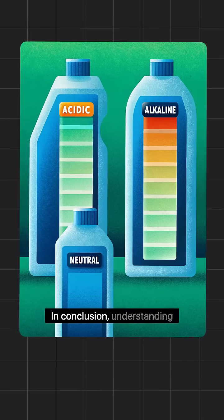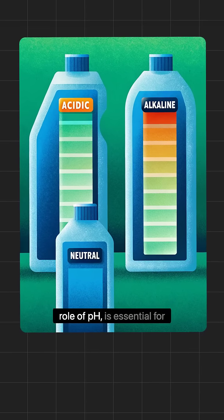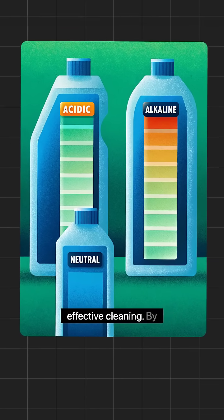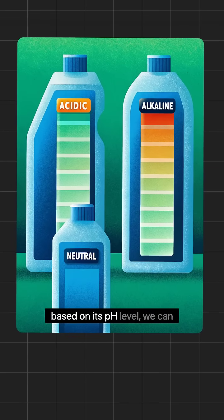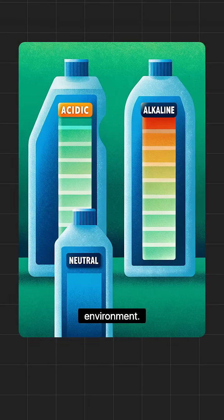In conclusion, understanding the chemistry behind cleaning products, particularly the role of pH, is essential for effective cleaning. By choosing the right product based on its pH level, we can ensure cleanliness without damaging our surfaces or the environment.